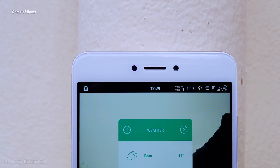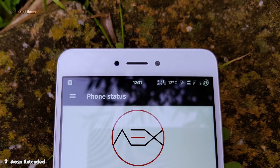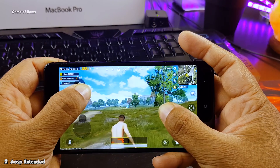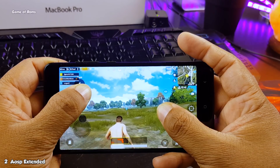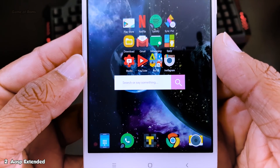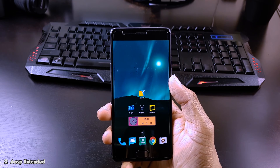At number 2, we have AOSP Extended. This is a very solid ROM. It supports many phones with OTA updates and has a great lineup of features. One more good thing about this ROM is that you can easily install GCam on your phone. Outstanding stability — and with this ROM, I got 8 hours of screen-on time on my Redmi Note 4. So AOSP Extended claims its position at number 2.